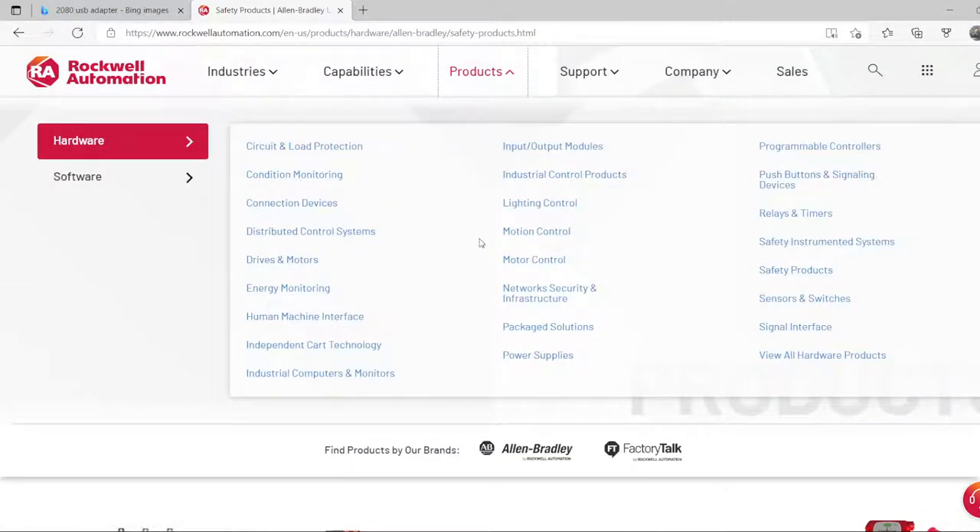That covers the most important Rockwell products to look into whenever you start a project using Allen-Bradley products. All the products are on their website and it's easy to read about them and understand which one will work with your application.